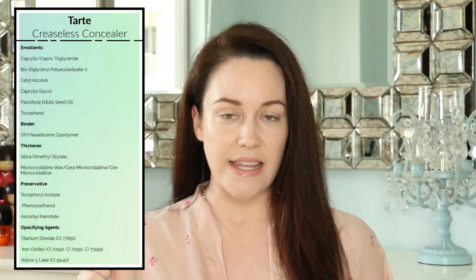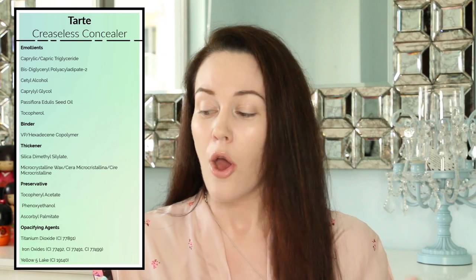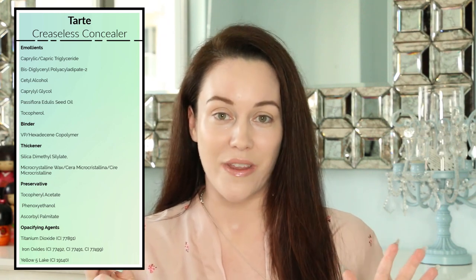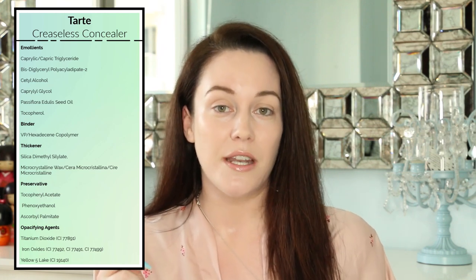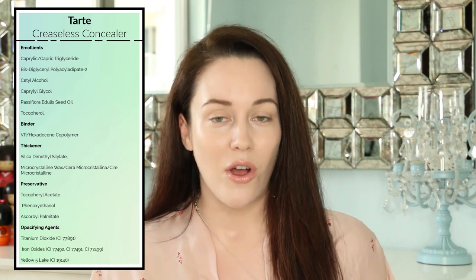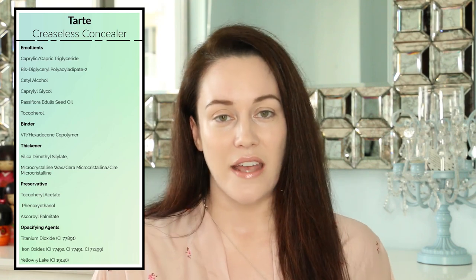When I was looking through this product, I was thinking to myself — whenever I use this formula, it's very thick but very dewy, and it just keeps my under-eye area looking so incredibly fresh and hydrated. What is in this product that's doing that? I first looked at the emollients and saw so many of my favorites. Emollients help to make the skin feel very soft, supple, and smooth, and help reduce friction between the concealer and skin during application. There's tocopherol — that's Vitamin E, an antioxidant with skin-smoothing properties — so with continued use you will see those fine lines beginning to smooth out.